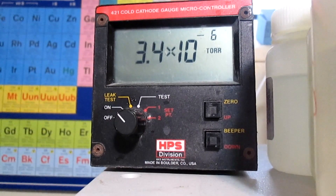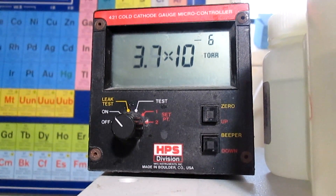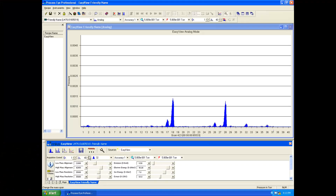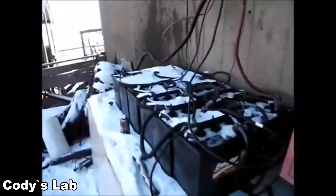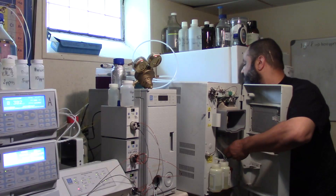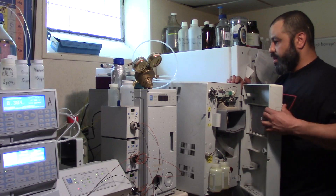I see two main problems for the amateur conducting experiments at home about isotopic enrichment or depletion. One, the cost and time dedicated to a repeated process, and two, measuring, detecting, and monitoring the progress. The first problem can be resolved with some ingenuity, as Cody demonstrated in his heavy water concentration video, where he took advantage of batteries to get a head start on separation. For the second problem, expensive equipment is often needed for accurate quantification.